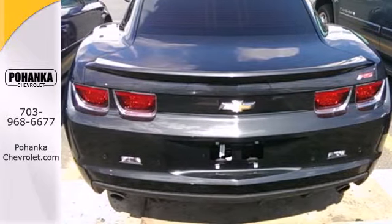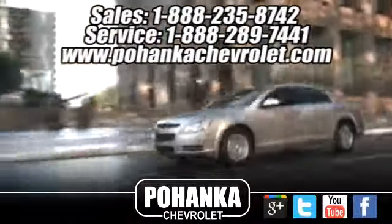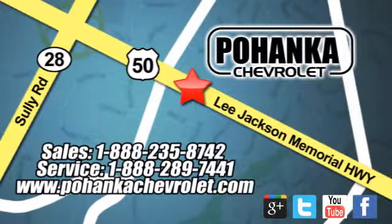It's time to stop dreaming about this classic Chevy — make your Camaro a reality today. Bohenga Chevrolet is a great place to buy a car. We're conveniently located at 13915 Lee Jackson Memorial Highway, Route 50, in Chantilly.